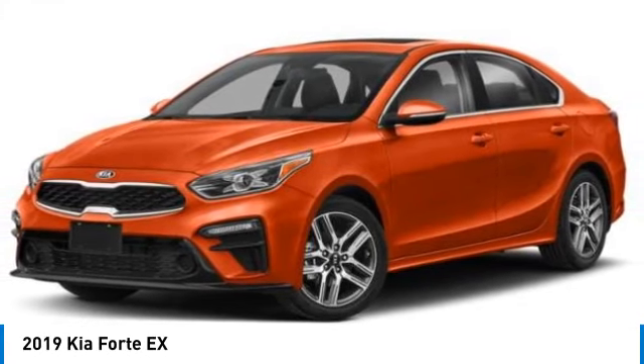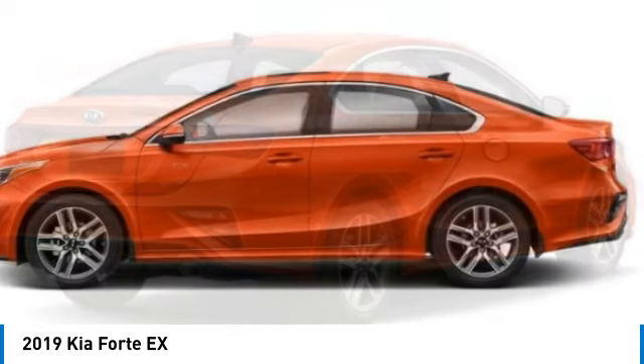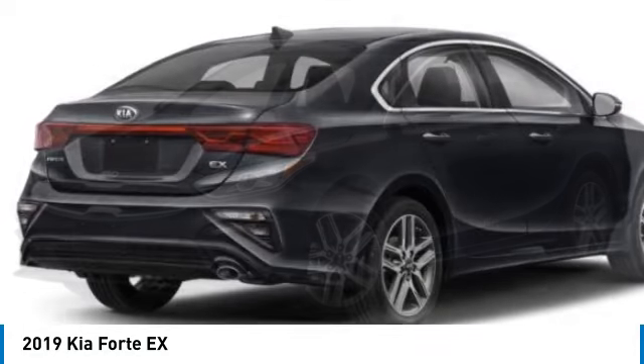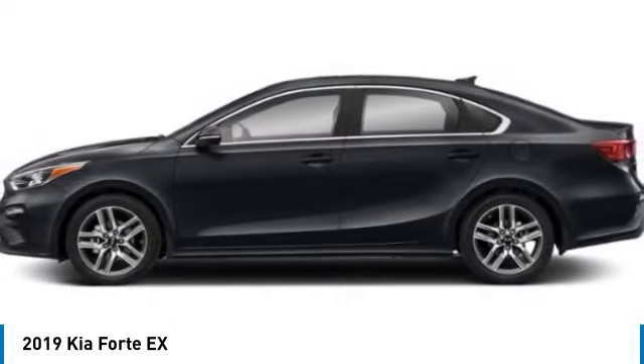You are going to love the 2019 Forte. If you're looking for a trendy and feature-laden compact sedan, the Kia Forte is for you. It offers an exceptional combination of innovative design, high-quality engineering, and outstanding value.